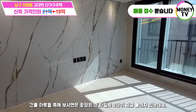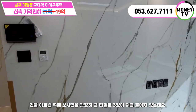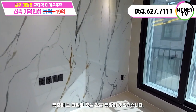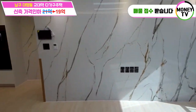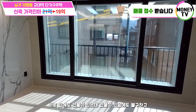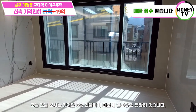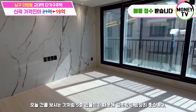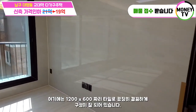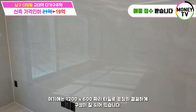건물 아트월 쪽에 보시면 굉장히 큰 타일로 세 장이 붙여져 있는데요. 굉장히 큰 타일로 오늘 건물이 굉장히 멋스럽습니다. 오늘 건물 정남쪽이라고 말씀드렸는데 바로 앞에도 건물이 있음에도 불구하고 5층 건물이기 때문에 일조량도 굉장히 좋습니다. 일조량도 좋고 바로 맞은편으로 또 다른 아트월이 있는데 1200×600짜리 타일로 굉장히 깔끔하게 구성이 잘 되어 있습니다.